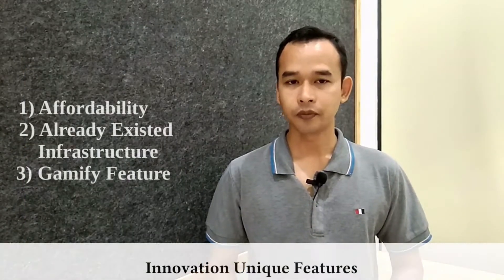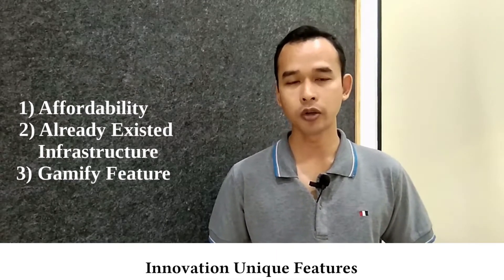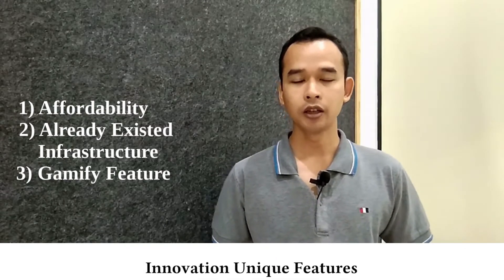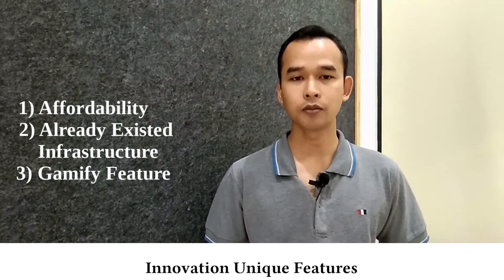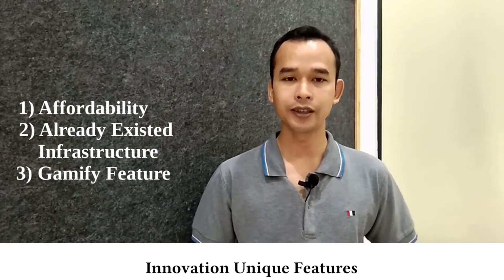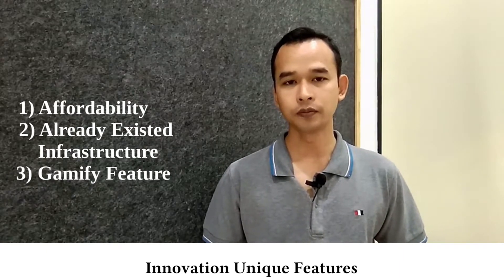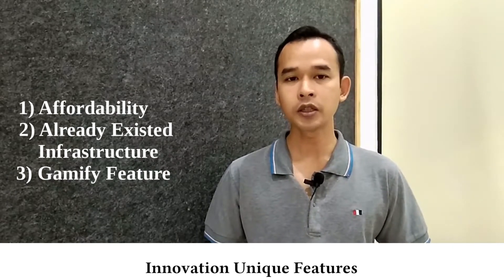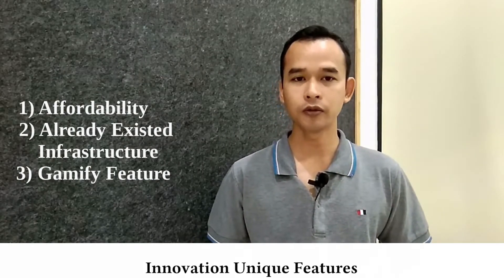So why our invention? Our invention provides affordable solutions for Cambodian people. Overall, it builds on existing infrastructure, which is the mobile network connection. In Cambodia, there already exist 21 million mobile connections. We also embedded a gamified feature into our application so that users don't feel bored.